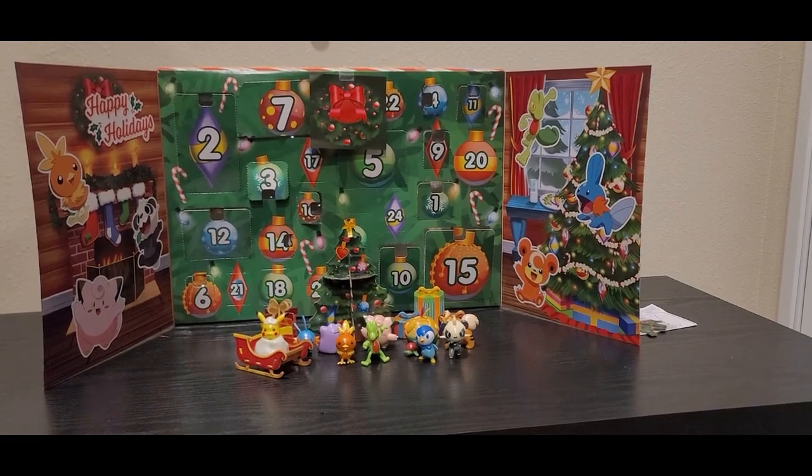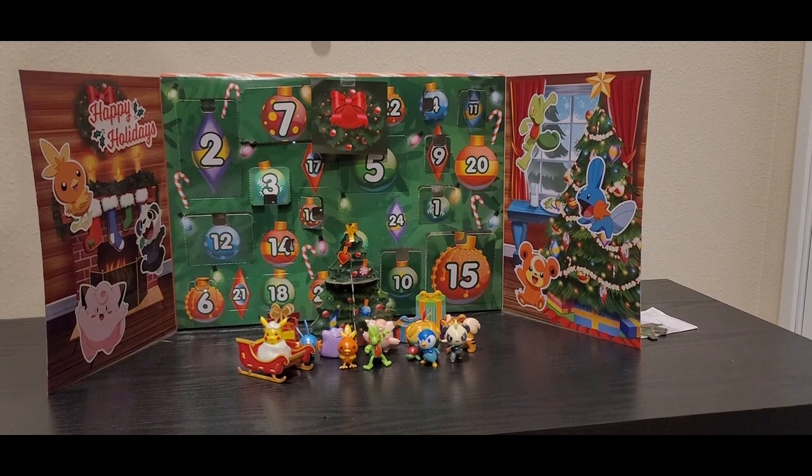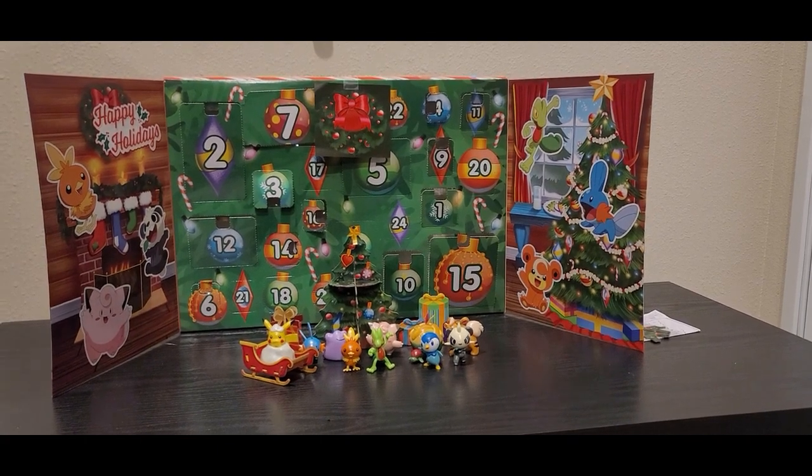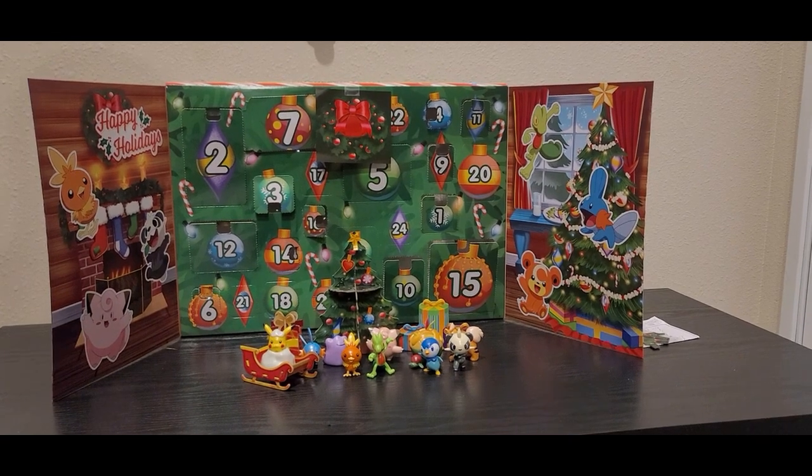Hello everyone, Goatworm here, and today we are opening Day 17 of the Pokemon Advent Calendar. If you haven't seen the previous days, there will be a link in the top right hand corner of the screen for you to click on. And with that, let's get on to Day 17.